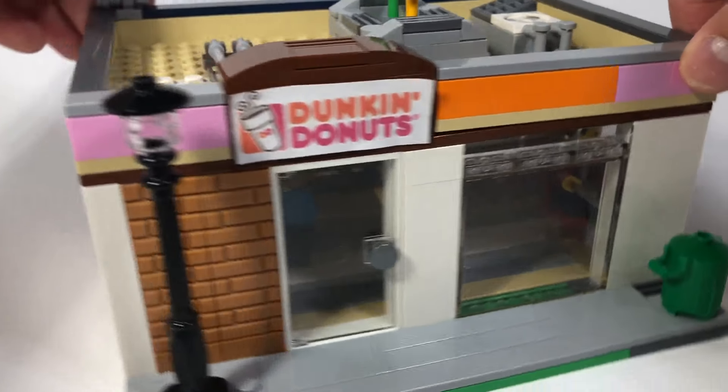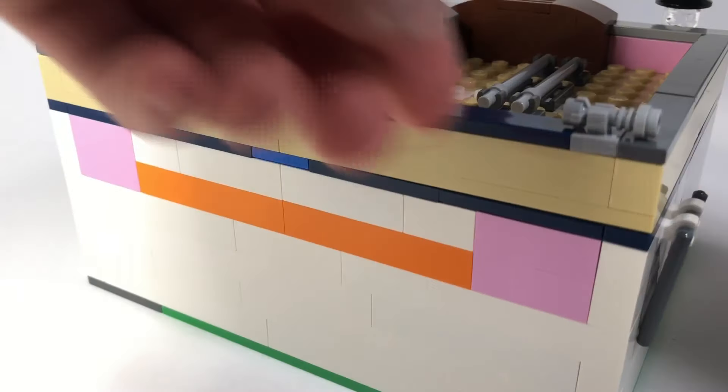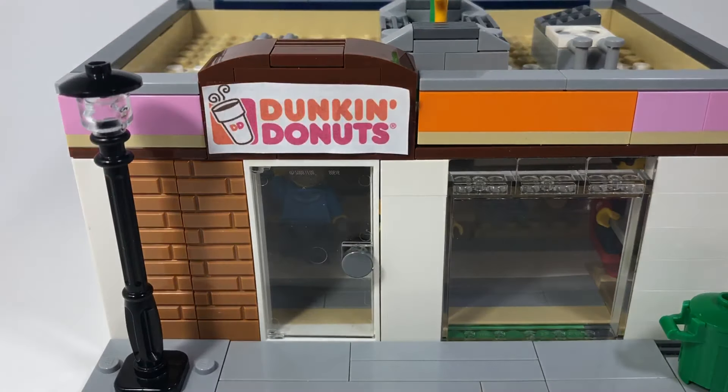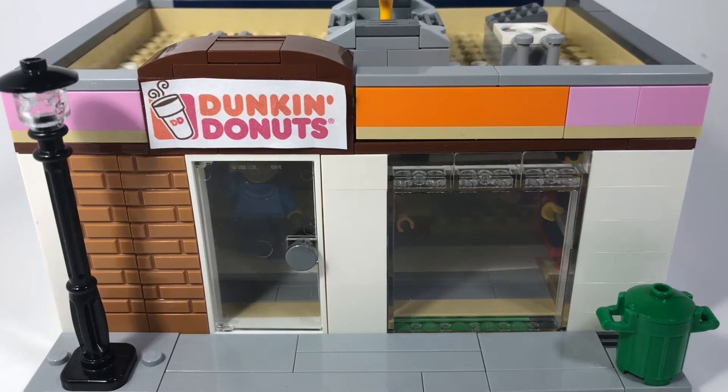That pretty much does it for this mock. I really enjoyed building this, and sadly this is the last time I'm going to build for a while. This was a really fun mock to do and I might keep it intact or I might destroy it — I'm not sure yet. I hope you guys enjoyed this video. Thank you everybody for watching and we'll see you in the next video. Bye!